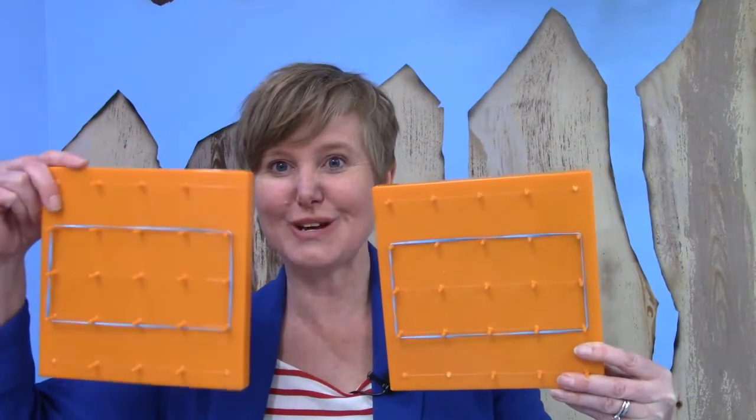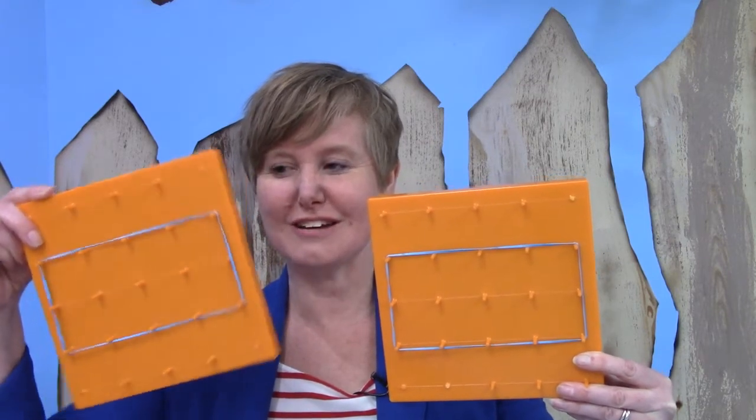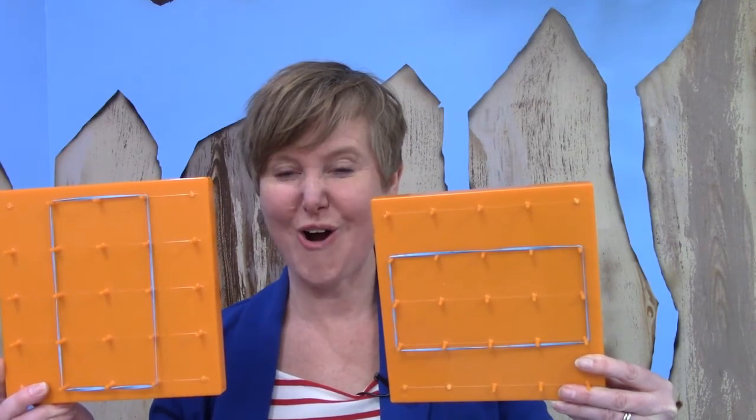They actually are congruent. I just need to turn this one over. Look — they don't have to be in the same direction. They just have to be the same shape and the same size, and these ones are.